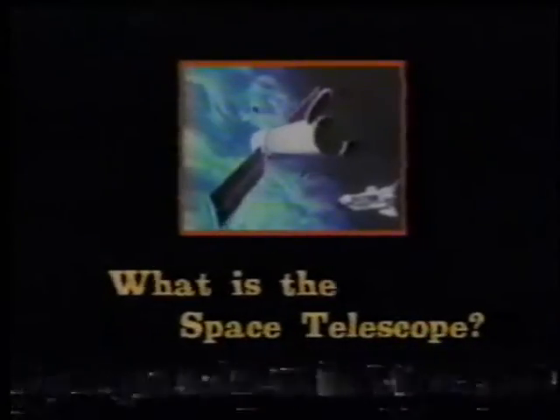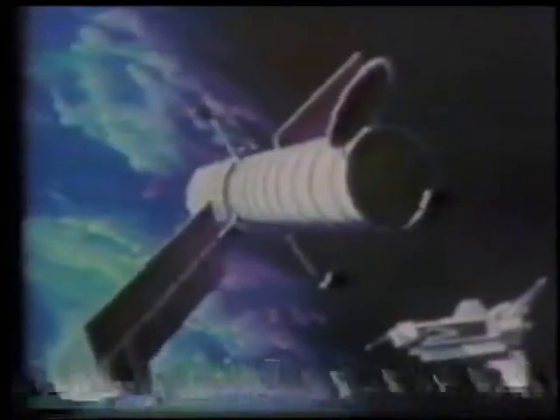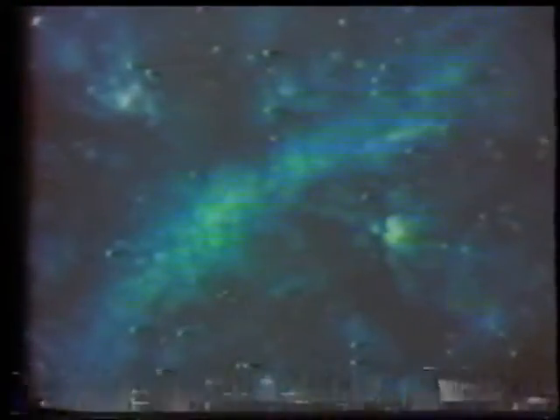The Space Telescope is larger than anything that could ever be launched by a conventional rocket. The Shuttle will carry it into orbit in the mid-1980s. This telescope, high above the Earth's atmosphere, will be able to observe distant parts of the universe. Once in orbit, the Space Telescope will be able to see 14 times further into space than if it were on Earth.